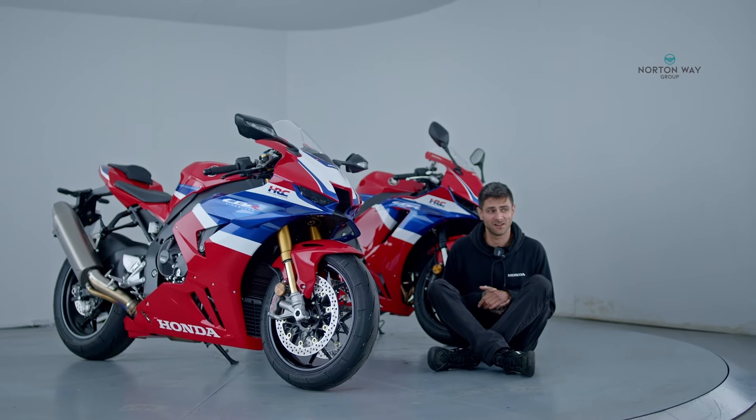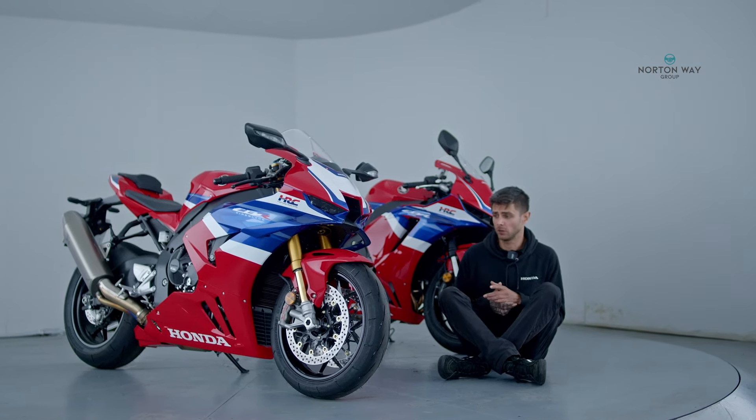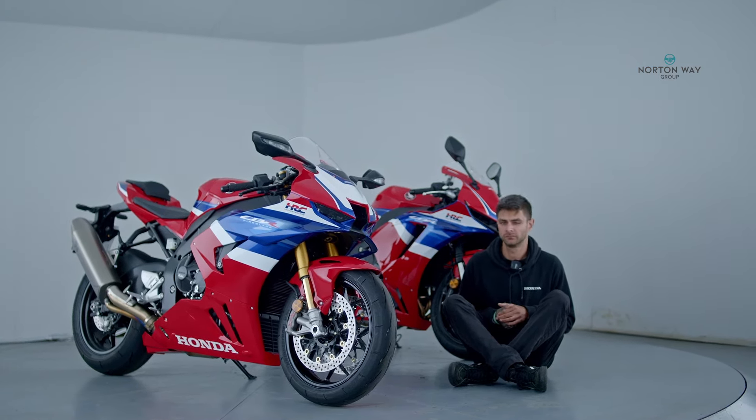I just love being surrounded by these two Japanese beauties. We've got a demo of both models available in store — give us a shout, come on in, have a great time. Thanks for watching.